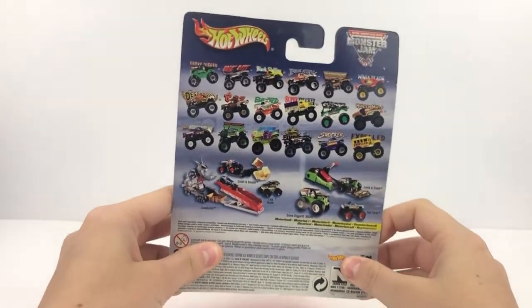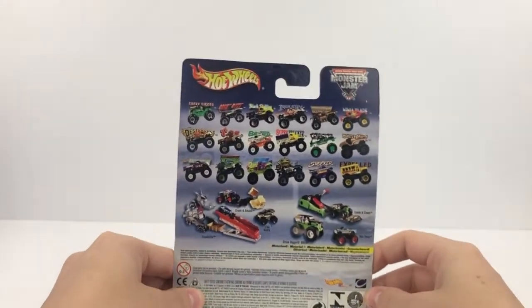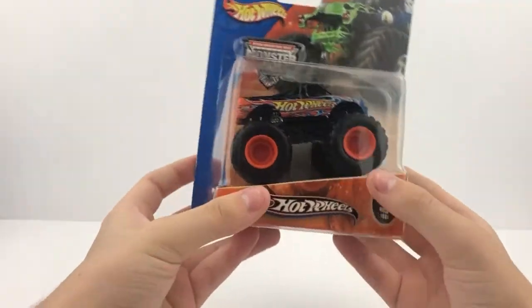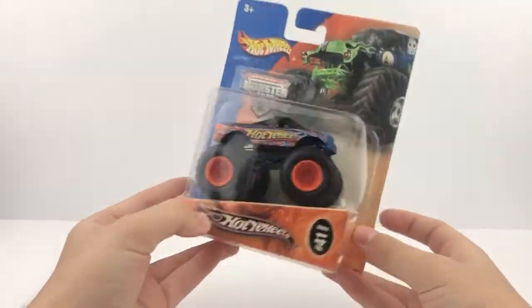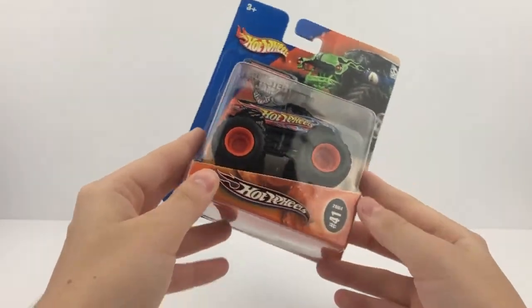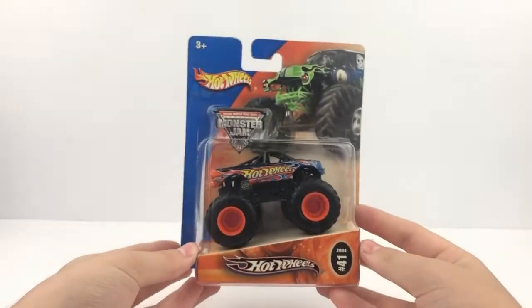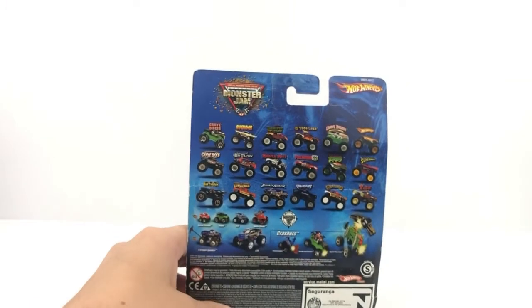Number nine is another 2004 truck. This is the 2004 Hot Wheels Big Hub — a truck I've been needing to get. I love this Hot Wheels truck. It's number 41 from 2004. That's number nine out of 12.